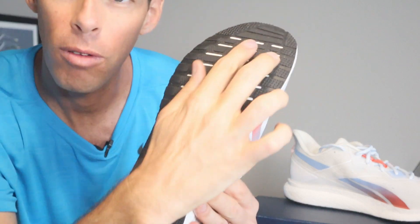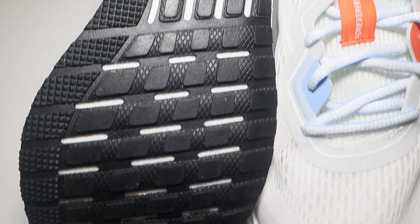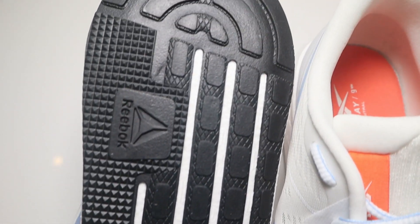How long do I think these shoes are going to last? We have rubber along the whole outsole. I think Reebok put this rubber outsole across the whole bottom to give it continuity, make the ride a little smoother, and give it some durability. This shoe is going to last — the outsole rubber is pretty thick. Check back in a couple of weeks; I will do the full review after 100 miles of running in this shoe.